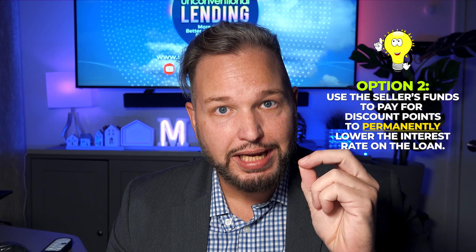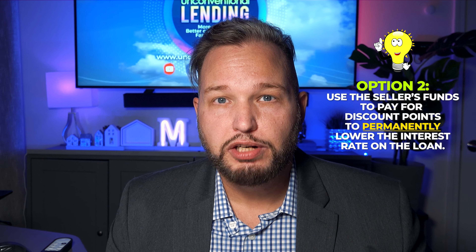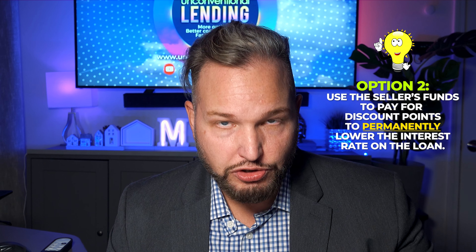If you already have your closing costs covered, then you can take all of that 4.5% — or 4.25%, whatever it turns out to be — and spend it purely on discount points to buy the interest rate of that loan down permanently for the life of the loan. If that's your goal, you're going to see a much lower interest rate. You could save almost two percentage points on your interest rate, which over the life of a $450,000 loan can be tens or even hundreds of thousands of dollars in interest charges. That's it — we hope you found this information helpful and have a better understanding of how temporary buy-downs are more of a gimmick, and how you can use that money in a much more economically friendly way.